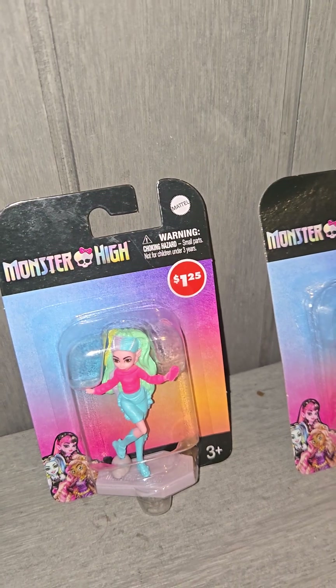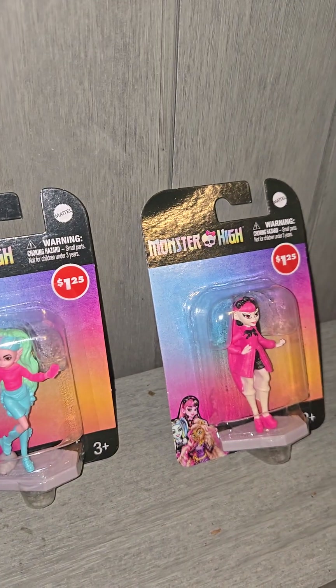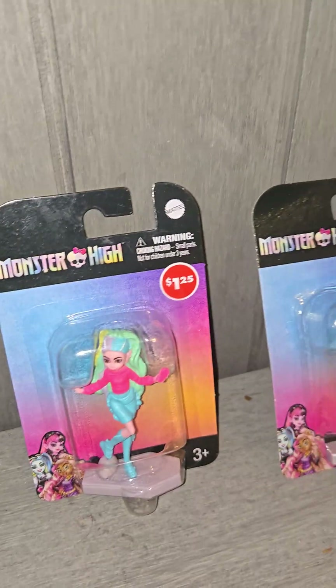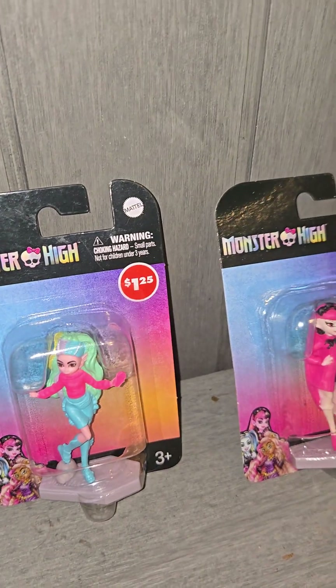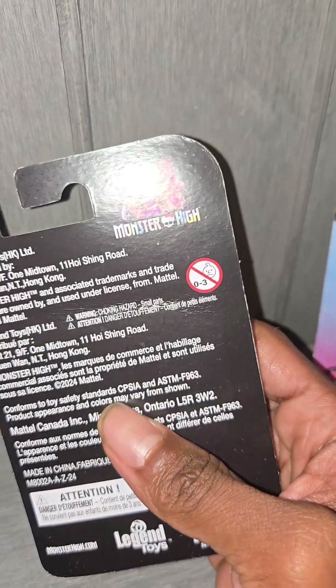I found these girls — these ghouls — at Dollar Tree. Yes, they're open there for a dollar twenty-five. I don't know if y'all have seen these, but the other two I've seen were Frankie and Claudine. I'll probably go back and get them; I had some other things to pick up so I can't get them today. We're just going to go over both these two figurines and have a look at them.